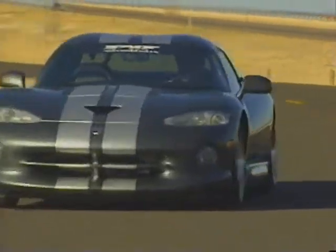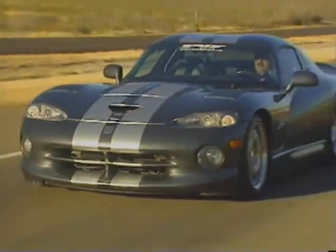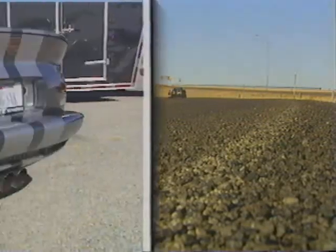It's an all-stock body, stock panels, no carbon fiber — a real street car. In fact, this Kingsnake is Roy's daily driver. And he likes the 3-inch exhaust system with the high-flow mufflers and likes the exhaust note.